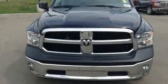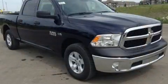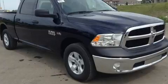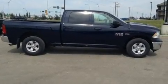Get excited about the 2017 Ram 1500. Smooth gear shifts are achieved thanks to the powerful eight-cylinder engine. And for added security, Dynamic Stability Control supplements the drivetrain. Four-wheel drive allows you to go places you've only imagined.